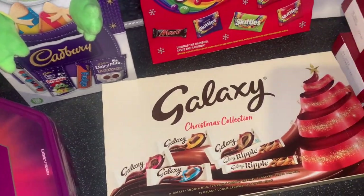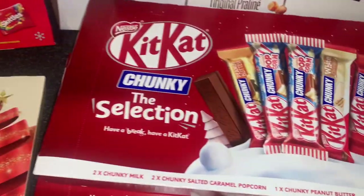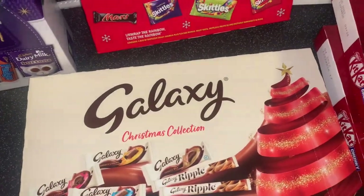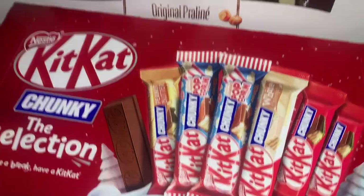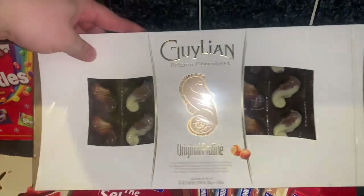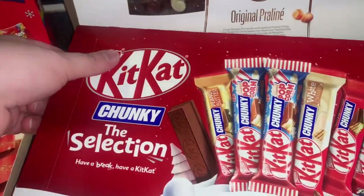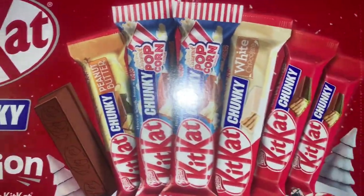Moving on to the Christmas chocolate bits. Mum always likes to put chocolate with her presents — she's got the majority now but has been buying some in other shops and still has more to get. Got these massive Guylian chocolate seashells for gifts — a massive box, really lovely.